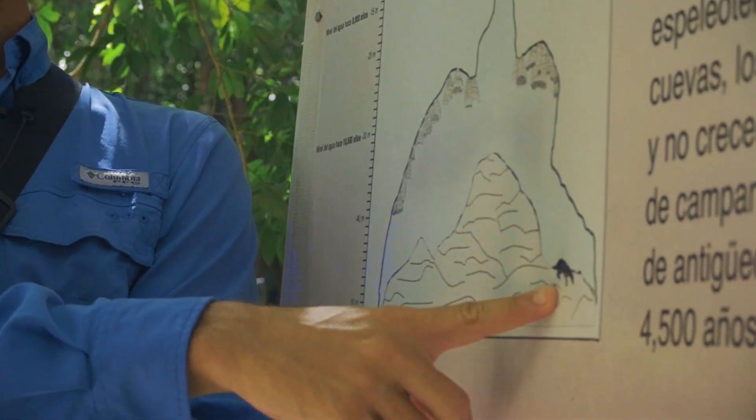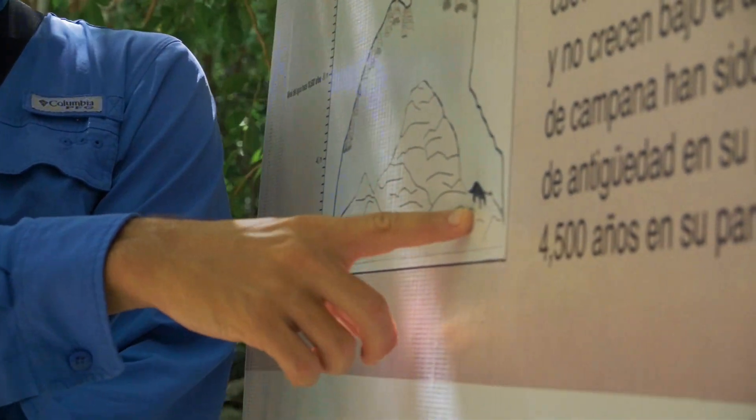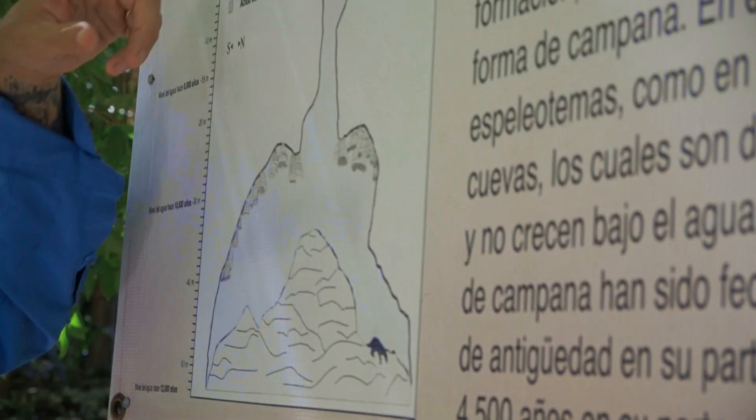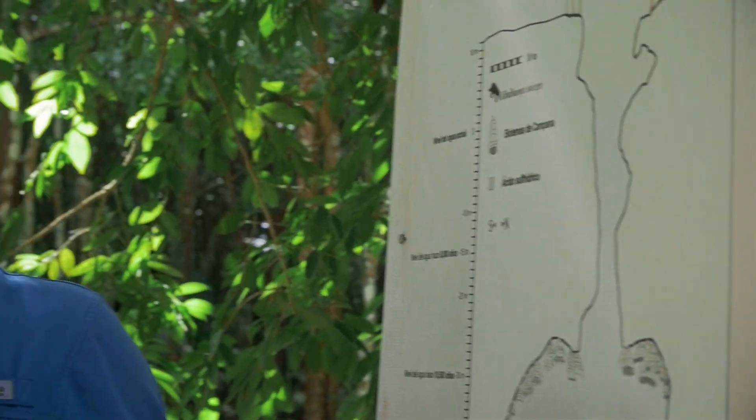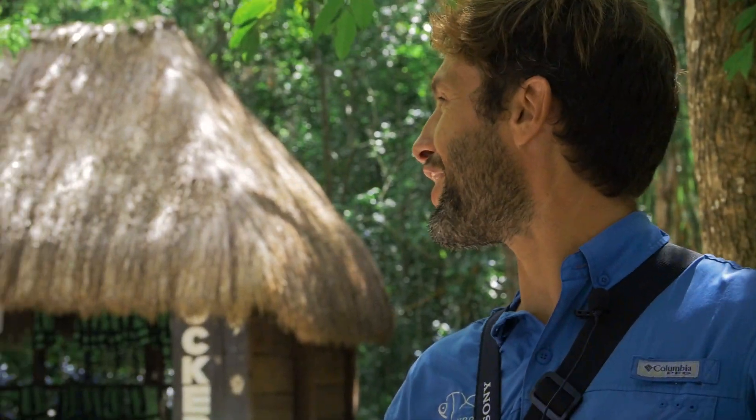The bones were perfectly preserved because of the water of the cenote. In here we can do two things: we can go down the stairs where there are small cliff jumps to go in the water, or there is a big one. Let's enjoy!